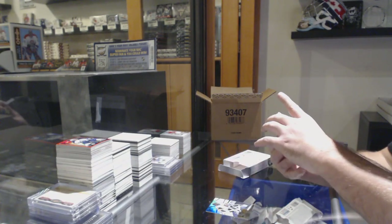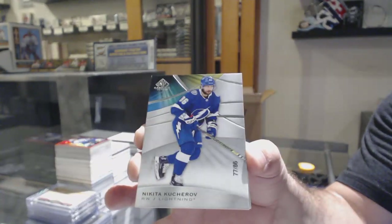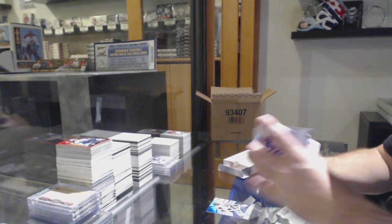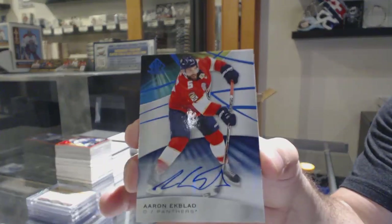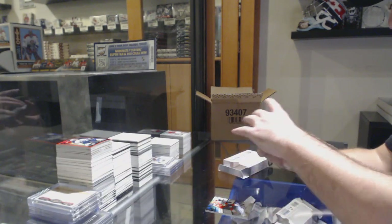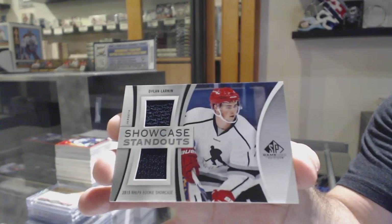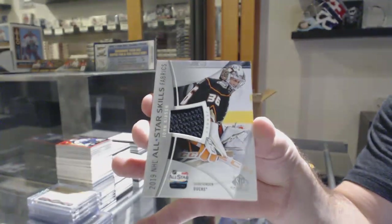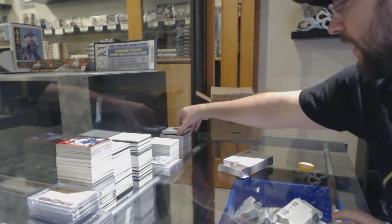Number 77 of 86, Nikita Kucherov for the Tampa Bay Lightning — Kucherov base parallel. For the Panthers, Aaron Ekblad. Showcase Standouts of Dylan Larkin for the Red Wings. We've got a Skills Fabrics of John Gibson for the Ducks. And LA Kings, Matt Waugh, 599, Rookie Jersey.